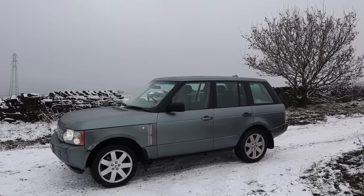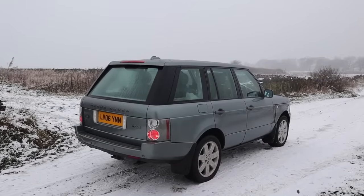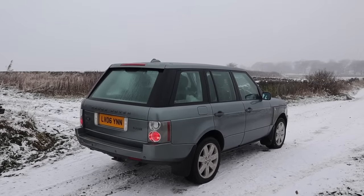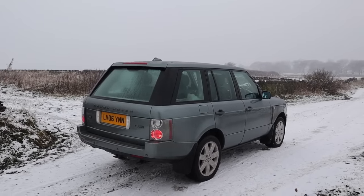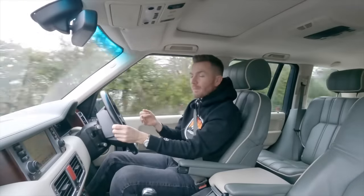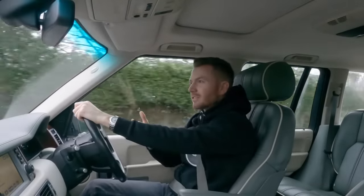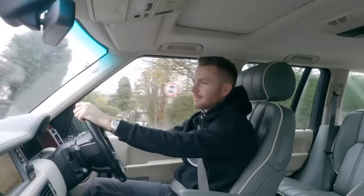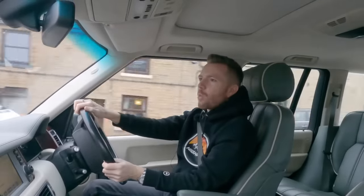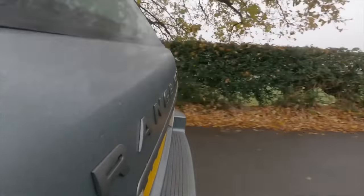The 4.4 litre 300-horsepower Jaguar engine was only available from late 2005 until 2009 and they're quite rare. Hardly anybody bought them, especially here in the UK. Most people went with the fast 4.2 litre V8 or the frugal 3.6 litre TD V8. What sort of idiot would buy the 4.4 litre V8 that's neither fast nor frugal? I kept half looking on eBay, Autotrader, Gumtree, all that sort of stuff.